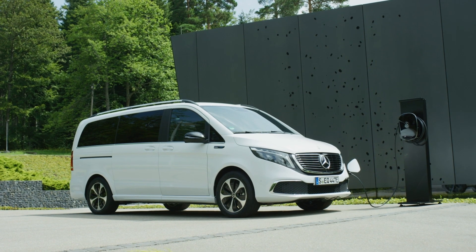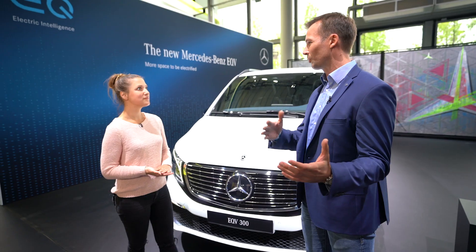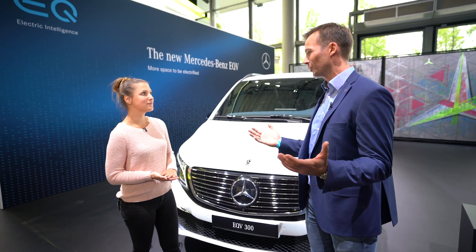It's a battery electric car and it comes with a range of more than 400 kilometers and it comes with fast charging. And that in combination with it being a premium MPV makes it a great use case for families all the way to shuttle services and everything in between.